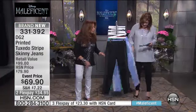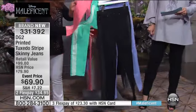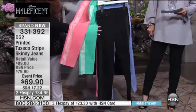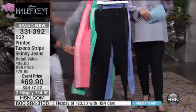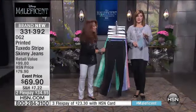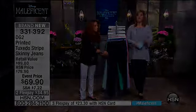We have it in the black, the dusty lilac, the emerald, the peach, and the gray. The gray and the black are really the most subtle. Item number 331-392 — brand new, limited quantity to go around. Everyone's calling in to get them. Do not wait.